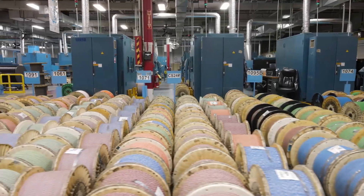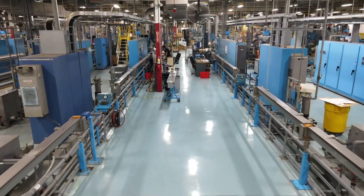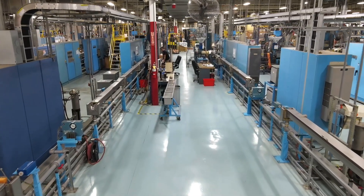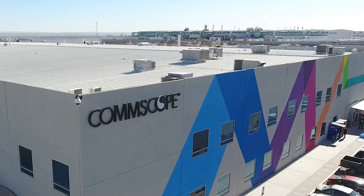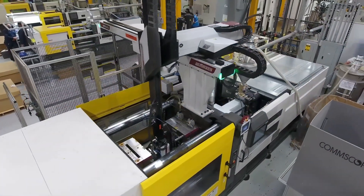We have invested more than $100 million into our facilities to improve upon our manufacturing practices. We are planning to invest tens of millions more to prepare for the next generation of products. It's all about increasing our capacity, efficiency, and improving our quality, performance, and consistency for customers.